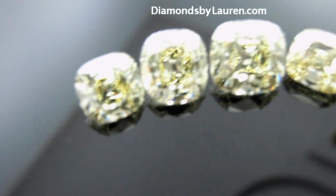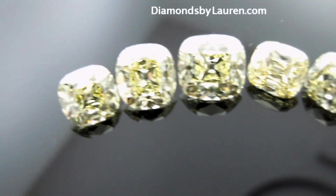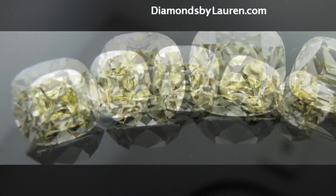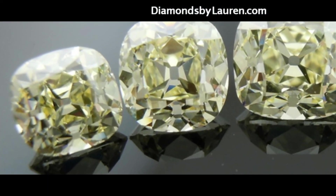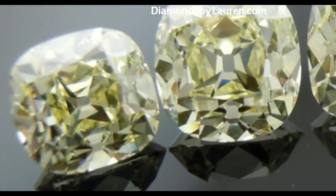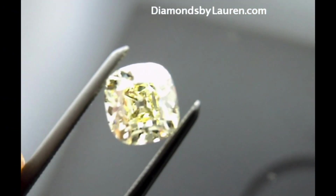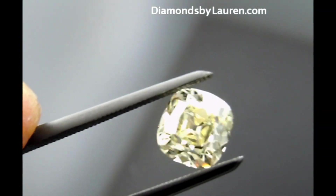These are the first six diamonds that he cut for us. What makes these diamonds so very special is that in addition to being cut to modern standards of technology and precision, these diamonds are cut specifically to bring out their natural light yellow body color.